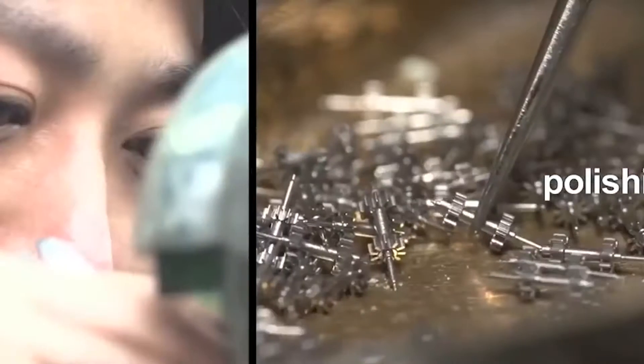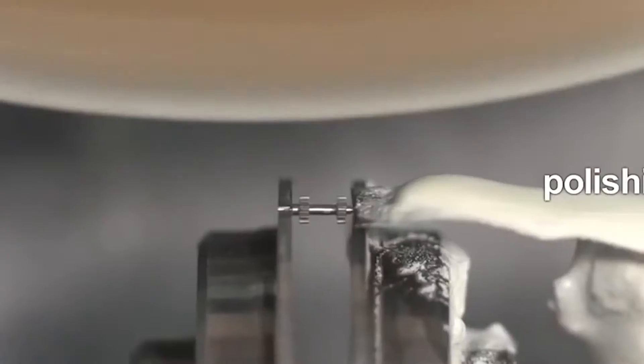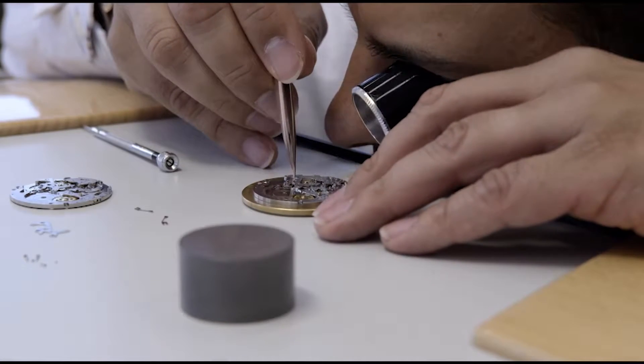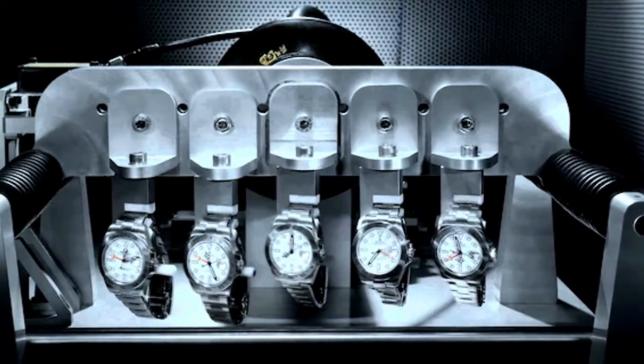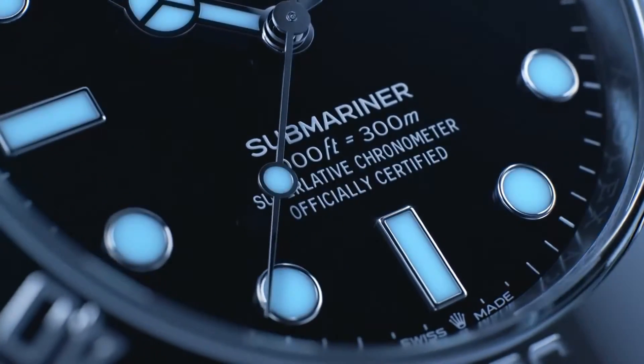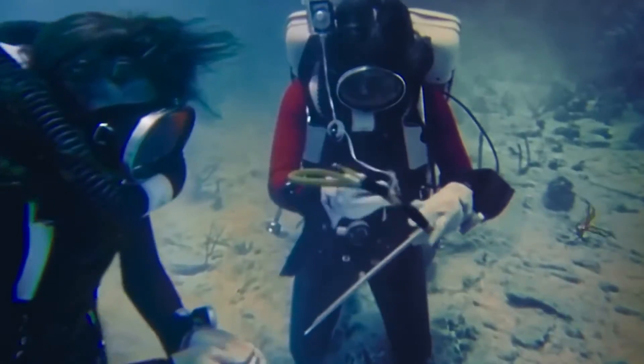It doesn't make much of a difference on price in the grand scheme of things, but there are some pros and cons to consider. Companies that make their own movements will offer you a better commitment to servicing the watch, both preventative and corrective. On the other hand, if a company like ETA is trusted by some of the biggest watchmakers on the planet, that tells you everything you need to know about their reliability.